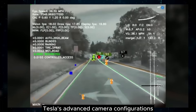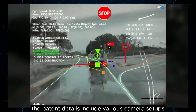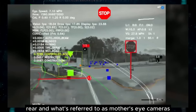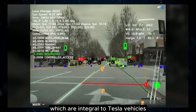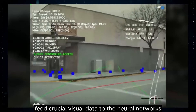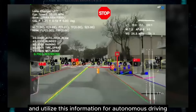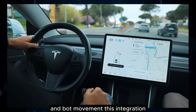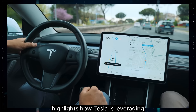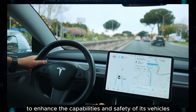Tesla's advanced camera configurations and neural network technology are detailed in the patent, including various camera setups such as side, rear, and what's referred to as mother's eye cameras, which are integral to Tesla vehicles. These cameras feed crucial visual data to the neural networks, which process and utilize this information for autonomous driving and bot movement, leveraging cutting-edge technology to enhance the capabilities and safety of its vehicles and robotic systems.